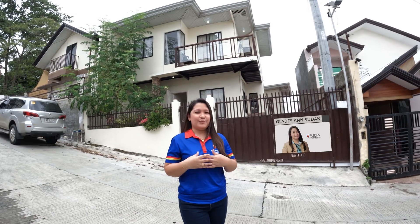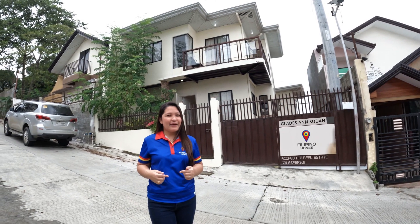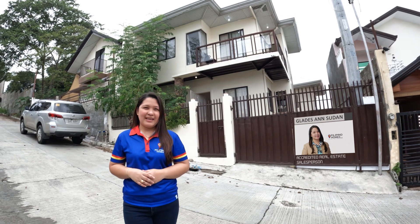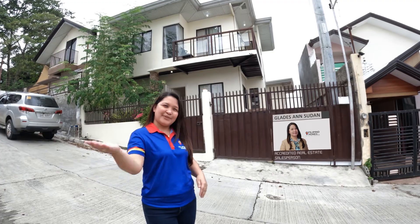Hi, I'm Gladys Hansudan and welcome to my real estate channel. Just listed this beautiful house for rent located in Prestige Subdivision, Kabantian, Dabao City. It's a fully furnished two-story house waiting for its first occupant. Let's take a tour!